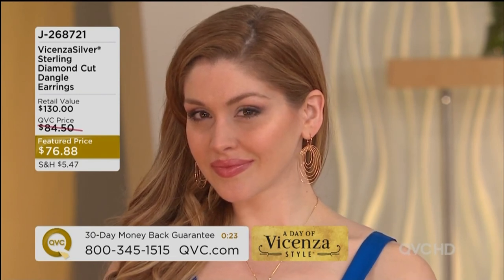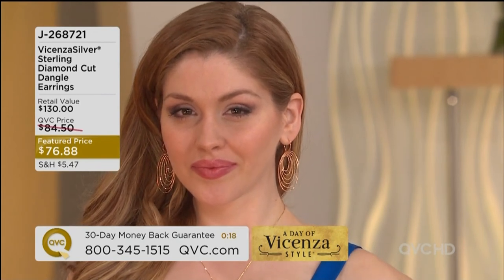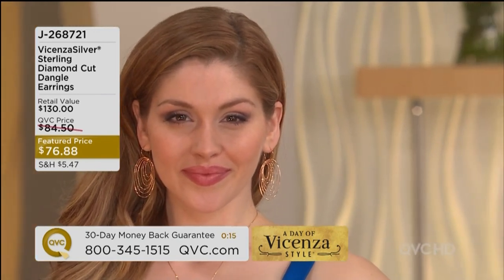A limited opportunity to revisit that amazing feature price. You're seeing it on Rachel in the rose gold — I'm a fan, it's the color of the year in jewelry.